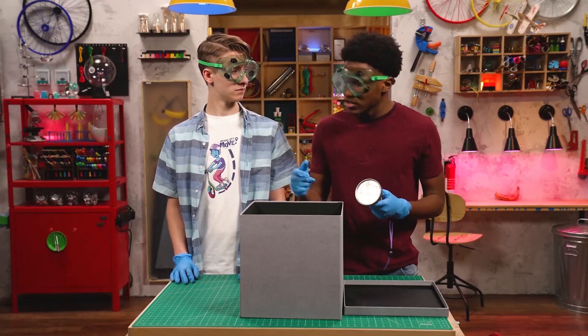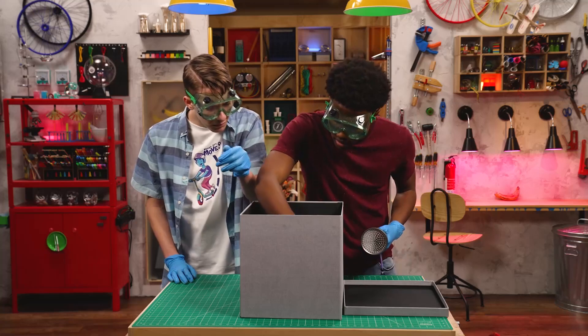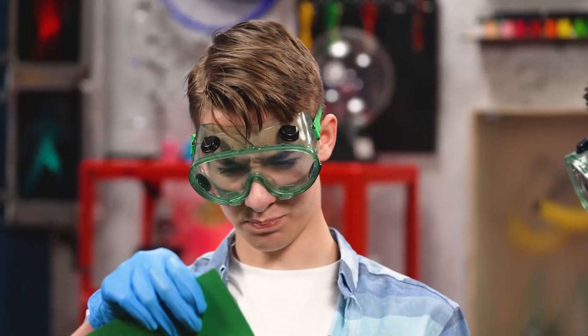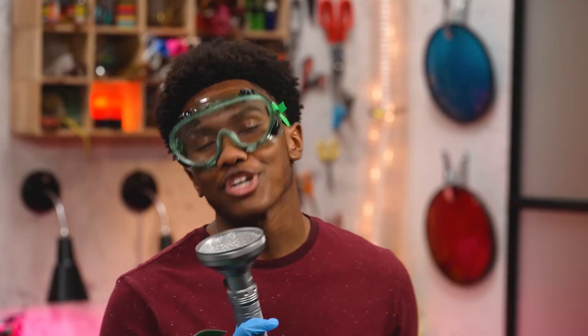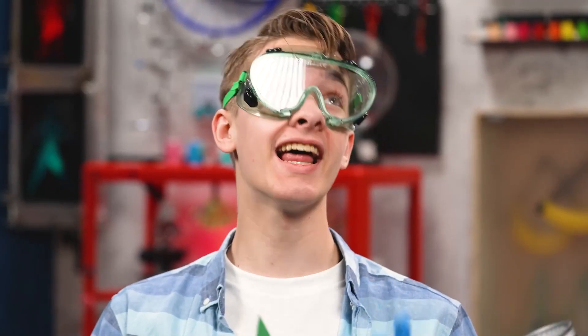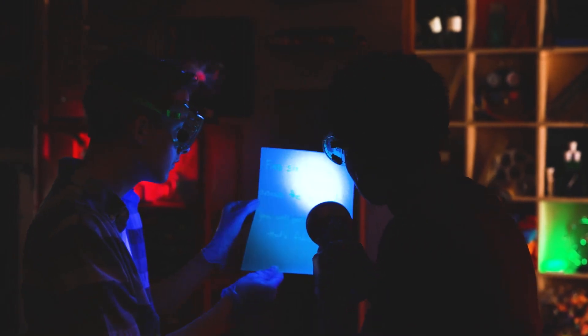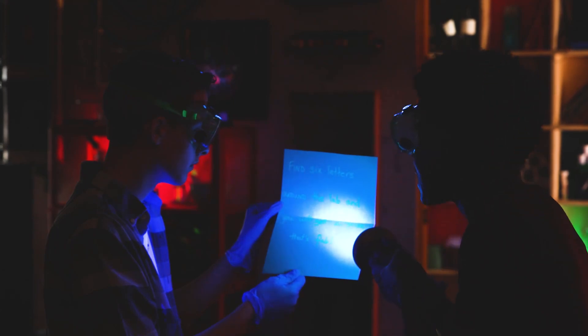God must have a wild imagination to come up with that. Hey, there's a note in there. It's blank. You really think so? Lights! Find six letters around the lab and you will get a prize that's fab.